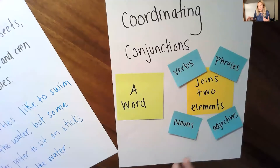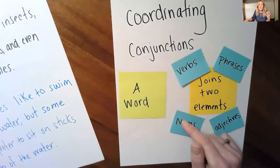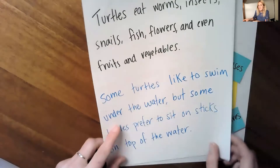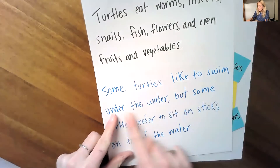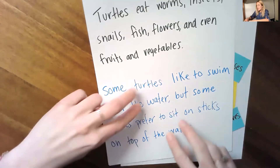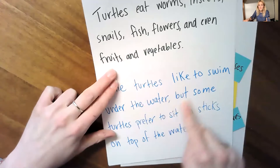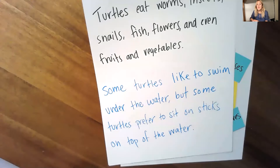You might have a list of nouns just like this one — these are a list of things, animals, creatures. You could have a list of adjectives that describe, or a list of verbs that show what's happening, and then also two different phrases. Some turtles like to swim under the water. Some turtles prefer to sit on sticks on top of the water. These could be two different sentences, right? However, if I use a coordinating conjunction, then I can make it into one fancy longer sentence.